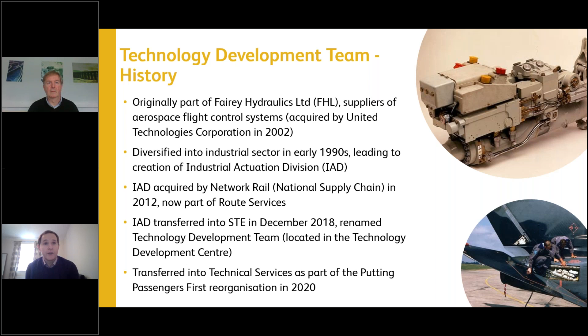In 2012 the team came into Network Rail and became part of Route Services. It then transferred into STE — the Safety, Technical and Engineering Function — which no longer exists. In December 2018 it was renamed the Technology Development Team, with the idea that alongside supporting HPSS, the engineering expertise within the team would also be applied to other railway systems such as level crossing barriers. In 2020 it transferred into Technical Services as part of the Putting Passengers First reorganisation, and we're due another move shortly — back into Route Services.